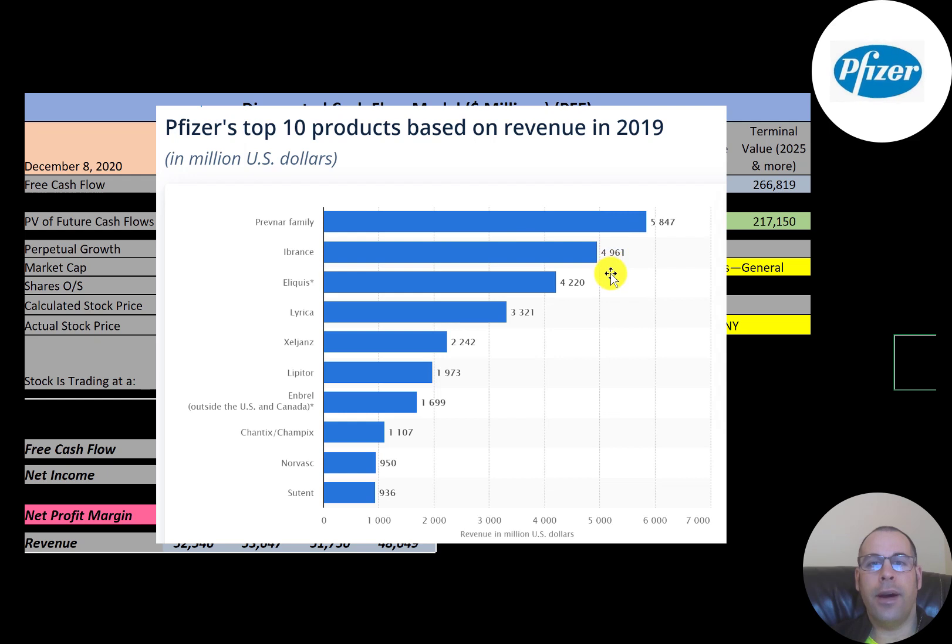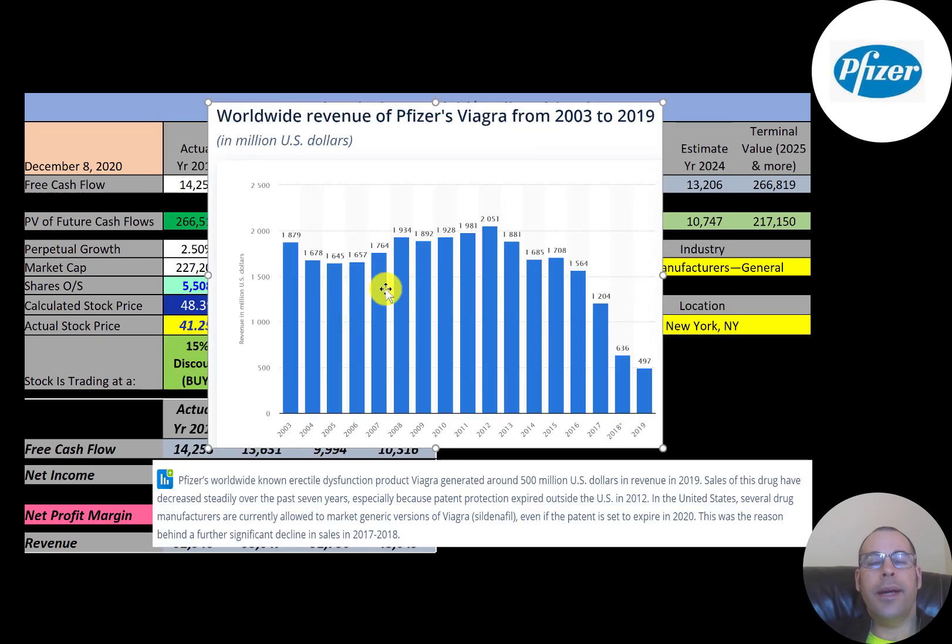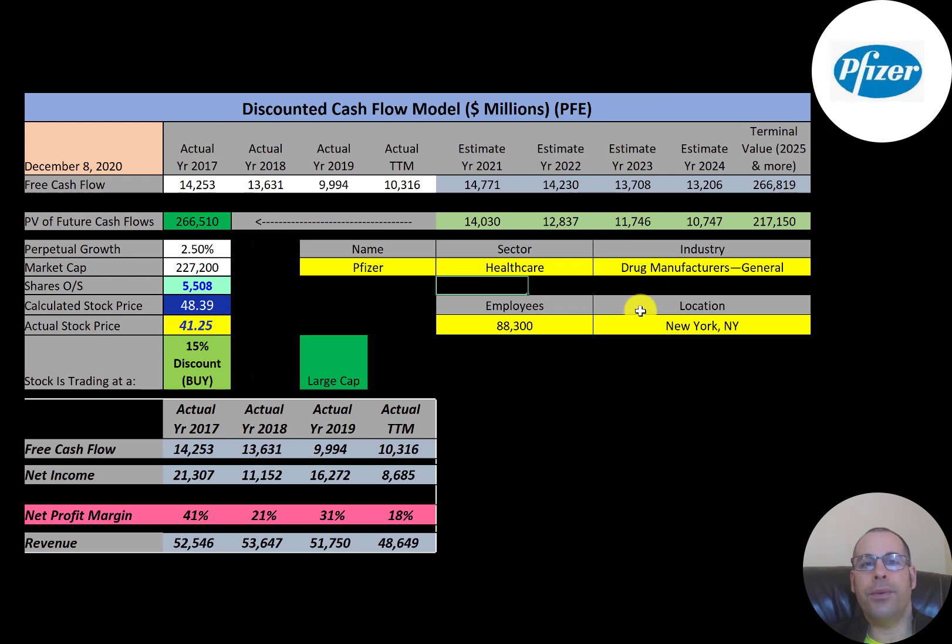Pfizer's top 10 drugs are led by Prevnar, their biggest at $5.8 billion in sales, followed by other drugs at $5 billion, $4 billion, Lyrica at $3.3 billion, Xeljanz at $2.2 billion, Lipitor at $2 billion, then $1.7 billion, $1 billion, $1 billion, $1 billion, and just under $1 billion. Many of these drugs have been around for years and will continue generating revenue. Sales of Viagra peaked in 2012 at $2 billion but dropped to just 25% of that by 2019 because the patent expired that year, allowing generic versions.